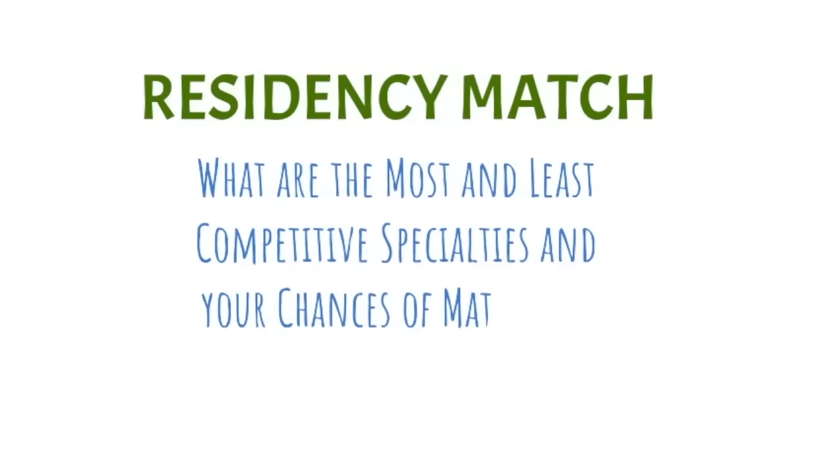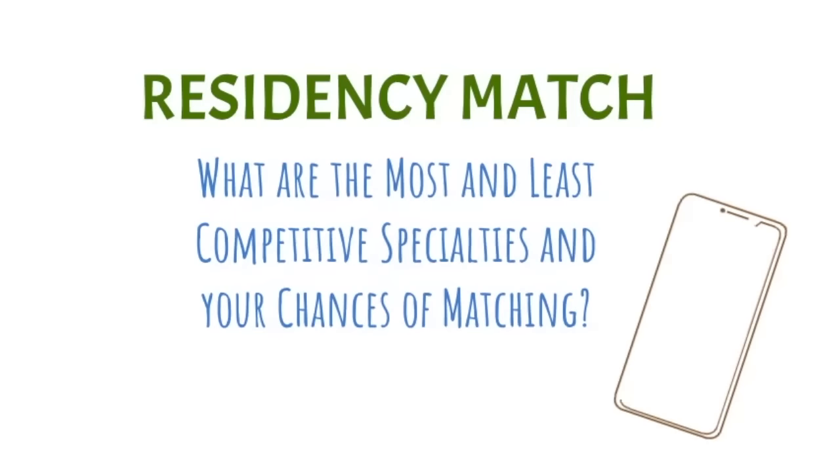Hello everyone. Today I am going to be talking about the residency match, and I will specifically be discussing the most and the least competitive specialties, as well as your chances of matching. Do you really need a very high board score — a USMLE score of 246 — to match into the most competitive specialties? Stay tuned.